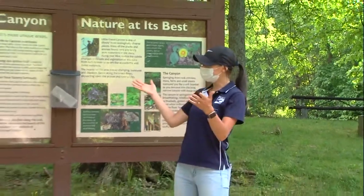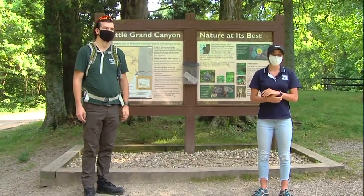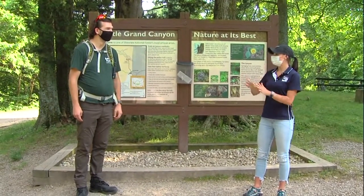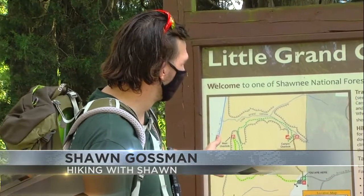We're back on the trail today at Little Grand Canyon and we have Hiking with Sean again with us today. He is a famous local YouTuber with a lot of fans. So tell me a little bit about why we picked the trail we picked today. Little Grand Canyon is a little different than Pomona.